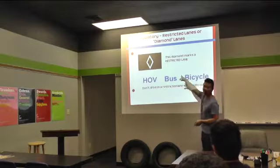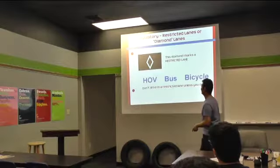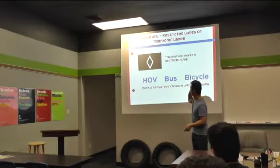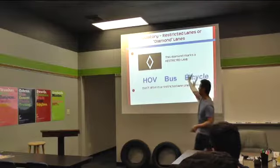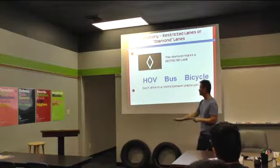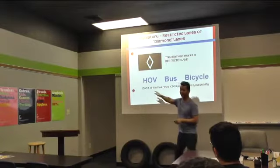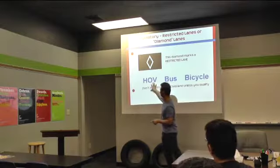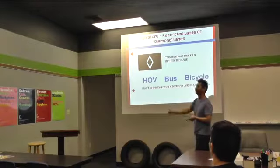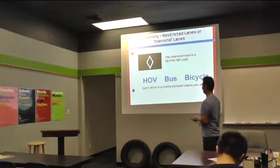This diamond marks a restricted lane. Anyone ever see the diamond in the road? If you see it, make sure you fall under one of these categories — it's an HOV vehicle, a bus, or a bicycle. That's typically what it's used for. Pay attention to the markings on the road. Who knows what HOV stands for? High occupancy vehicle — usually two or more people. So if you're driving by yourself and that lane is open to HOV, then you wouldn't fall under that category.